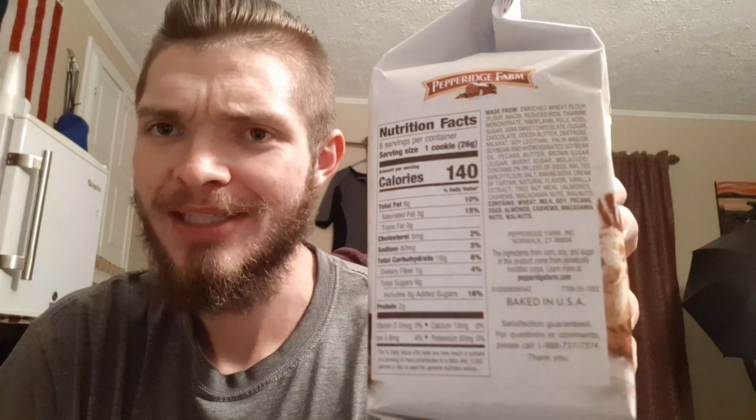Serving size is one cookie at 26 grams, 140 calories, 8 grams of fat, 16 grams of carbs, and 2 grams of protein, baked in the USA. But are the ingredients from the USA?